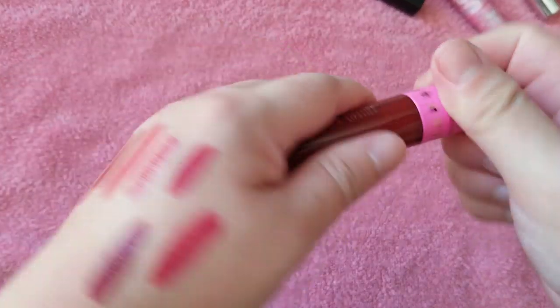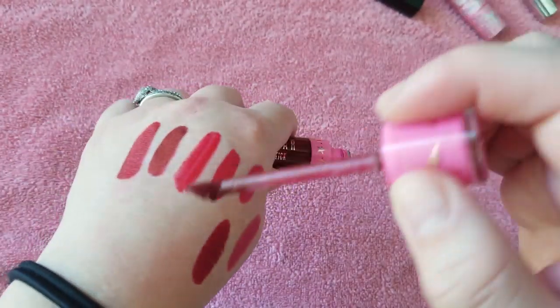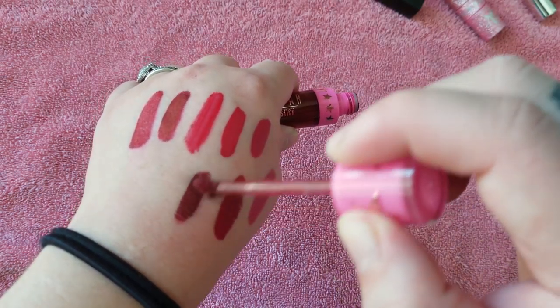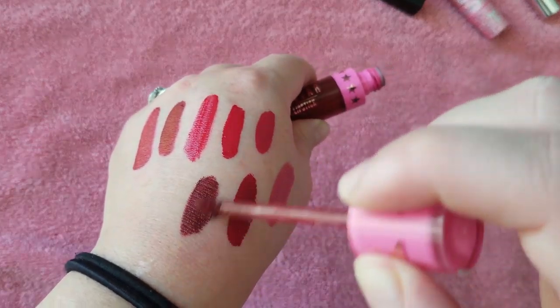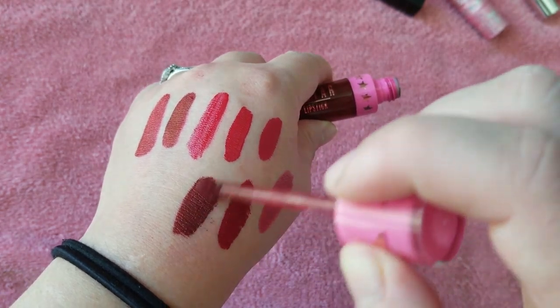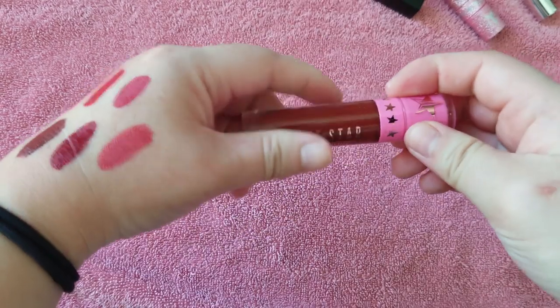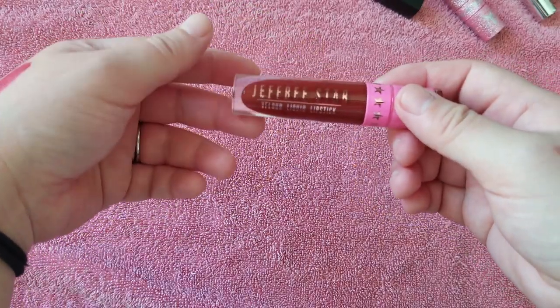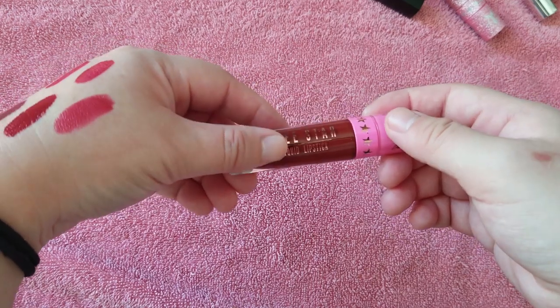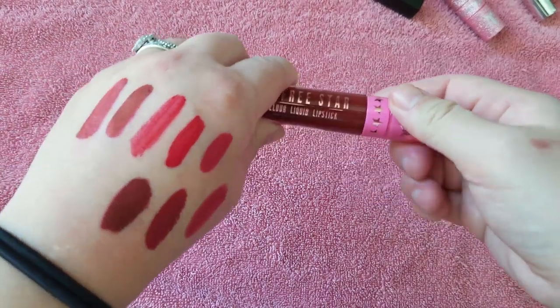Here's another Jeffree Star in Unicorn Blood. Let me see if it dried out — no, it's still okay. It's a very dark blood red color. I was just starting to get into his brand, and Unicorn Blood was so coveted and such an iconic shade in his collection. So I was just like, oh, I need to have that.